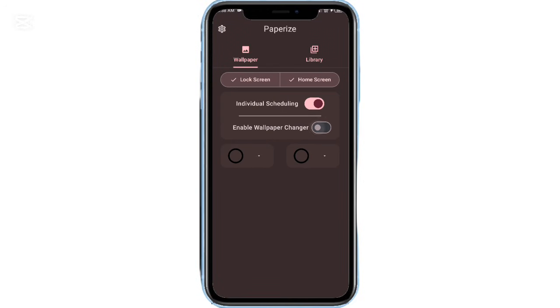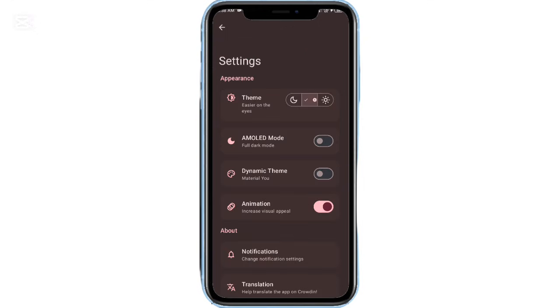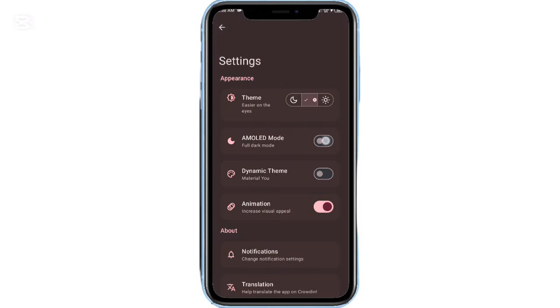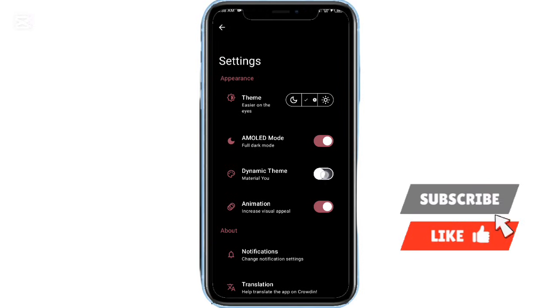First is PaperEyes, a customization app that automatically changes your wallpaper at set time intervals. Just create an image collection, choose how often the wallpaper switches, tweak a few options, and that's it. Your home screen stays fresh without any effort.